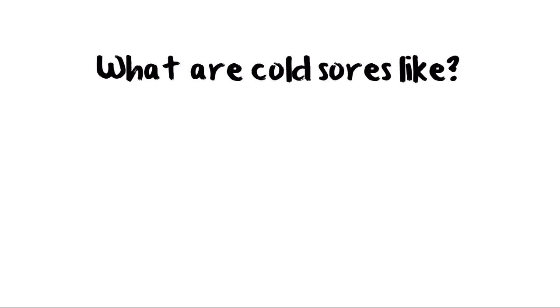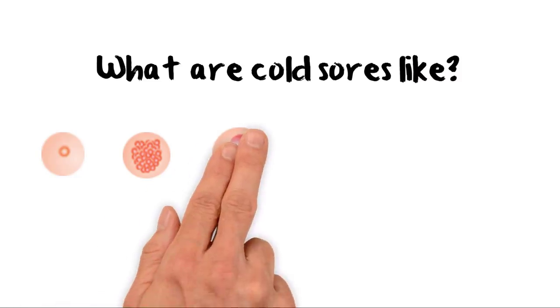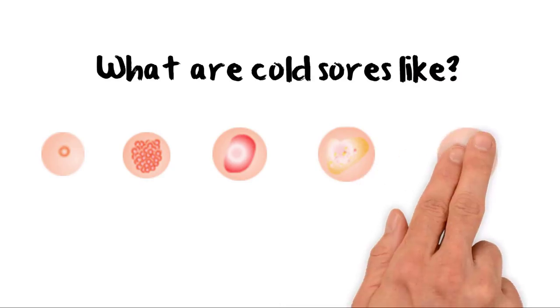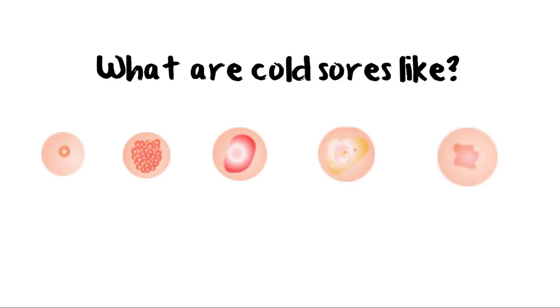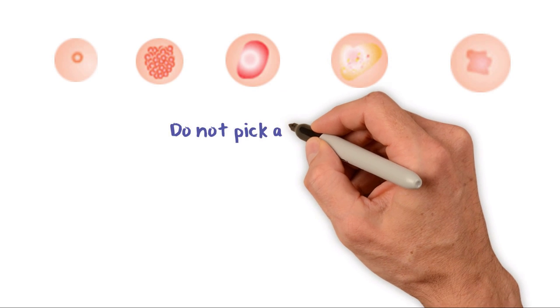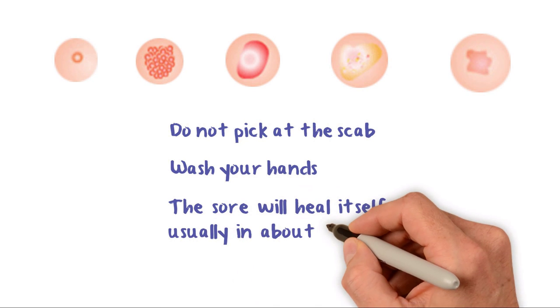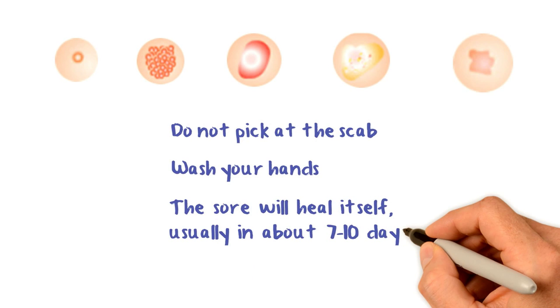What are cold sores like? First a small red patch appears. A blister or cluster of blisters develops. The blister bursts, leaving a raw area. The raw area begins to heal and scab. Scabs may crack when you move your mouth, and this will delay healing. Try to keep the skin moisturized. Do not pick at the scab, as this will delay healing. Wash your hands before and after applying cream. The sore will heal itself without scarring, usually in about 7 to 10 days.